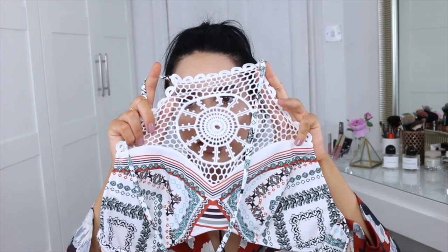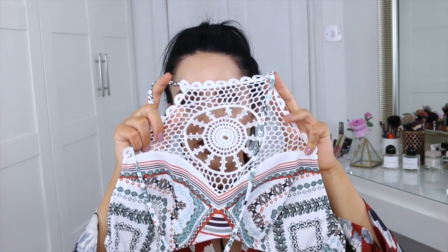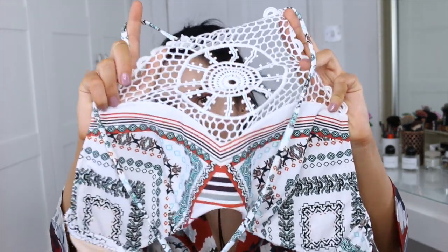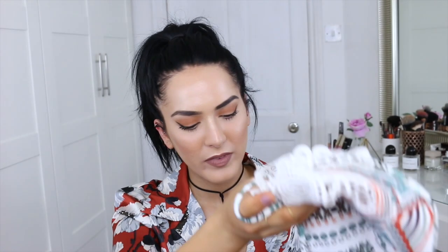I got this super cute one — if you've got a smaller chest I think this would be great because it would really help accentuate and make you look a bit fuller. It's a crochet-style bikini top that goes around your neck, and I loved the pattern because I love to wear white and greeny colors on holiday. This was from River Island and it was £20. I also have the matching swim cover-up to show.